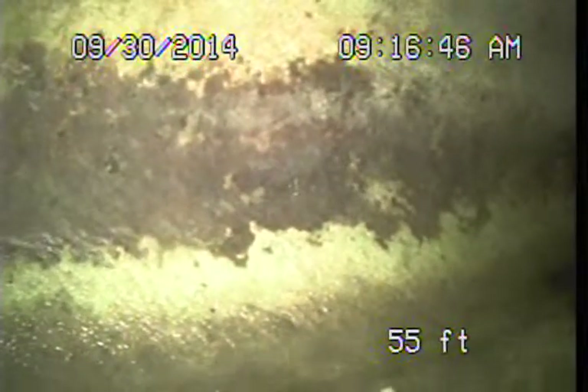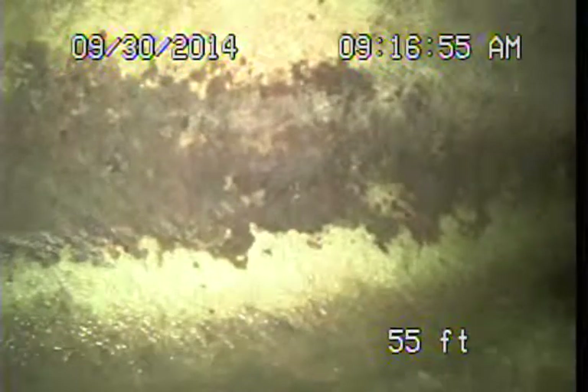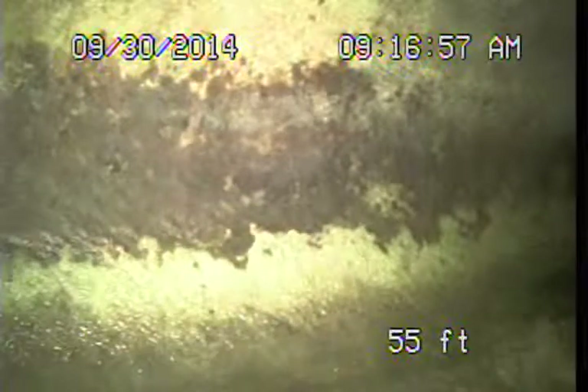Coming up on the turn to the right, it's going to drop us down into the public sewer. At present the line is showing what I would consider common conditions, but basically in satisfactory condition. The root intrusions at the joints are something we would recommend regular maintenance cleanings for.